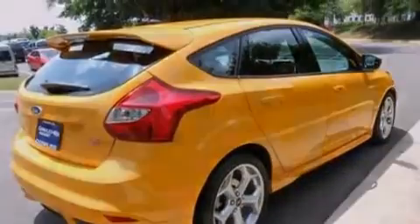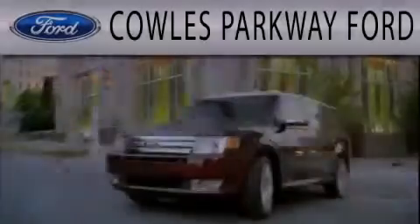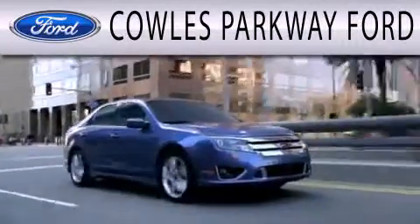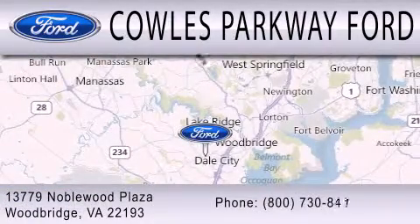This vehicle is sure to sell fast. Call and arrange your test drive today. Kohl's Parkway Ford is dedicated to doing everything possible to ensure that the experience you have selecting your next vehicle is as pleasant as possible. We are located at 13779 Noblewood Plaza in Woodbridge.